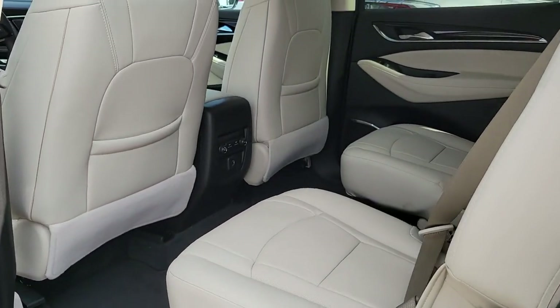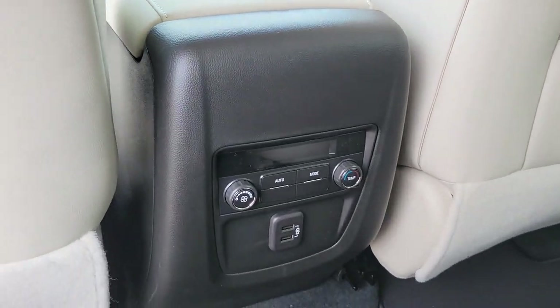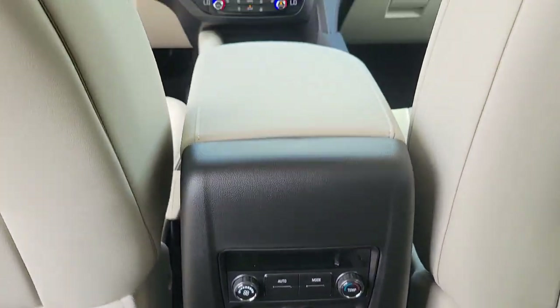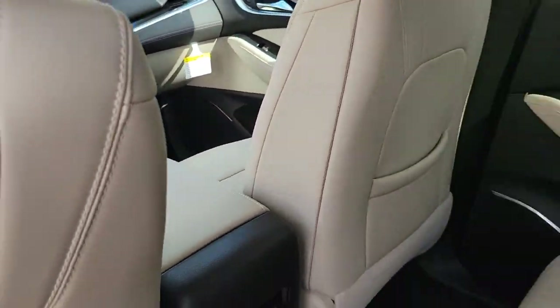Power liftgate, lane keeping assist, power passenger seat, satellite radio, heated mirrors. The Enclave gives you the satisfaction of knowing you're driving excellence. Call us today for a road test.